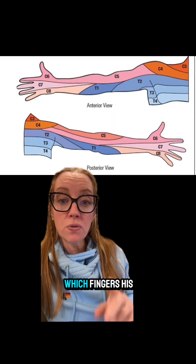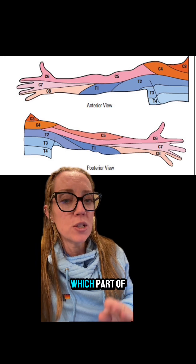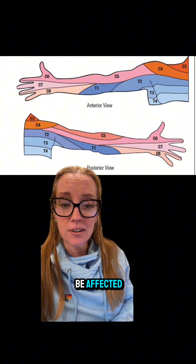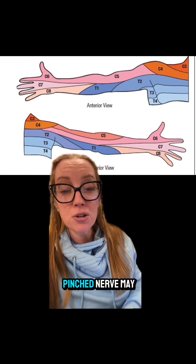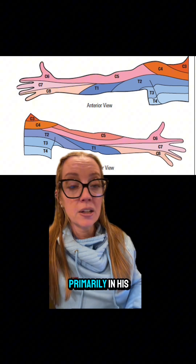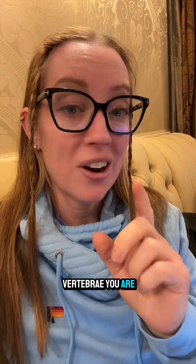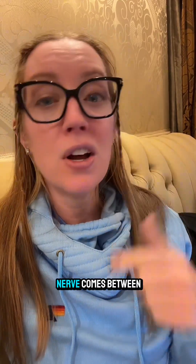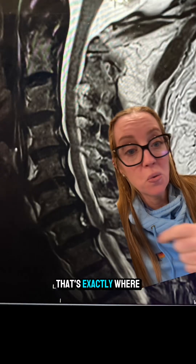The specific fingers pain travels into helps identify which spinal level is affected. When our patient said his pain was primarily in his ring finger, I suspected the C7-C8 region. Interestingly, there is no C8 vertebra — there are only seven cervical vertebrae, and the C8 nerve exits between C7 and T1. And that's exactly where his compression was.